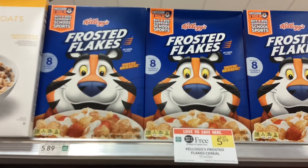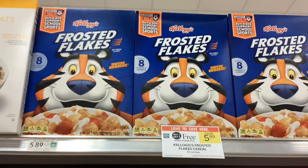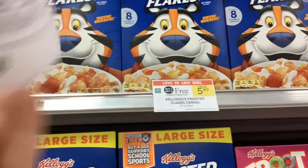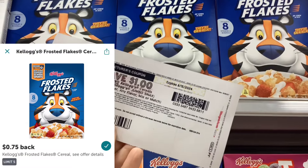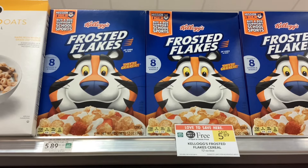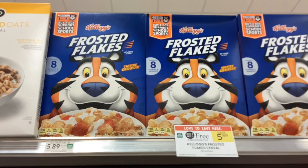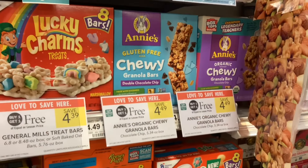The first thing I'm picking up today is some Frosted Flakes — they're buy one get one free at $5.89. We have a printable coupon from the Kellogg's website for $1 off when you buy two, and we also have $0.75 back on each box on Ibotta. That would make our final cost $3.39 for two, or about $1.70 per box of cereal.